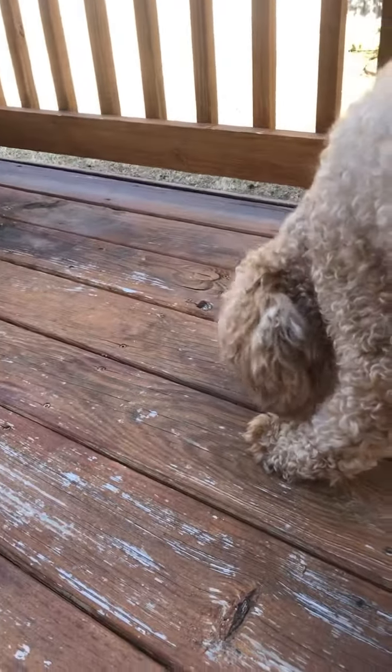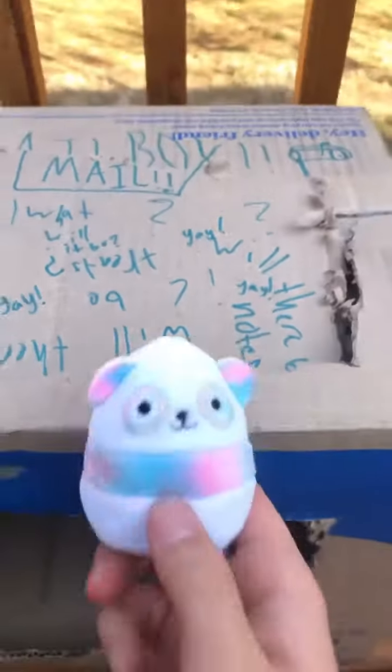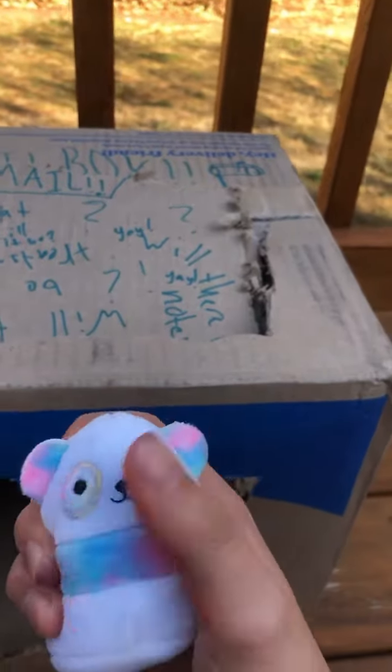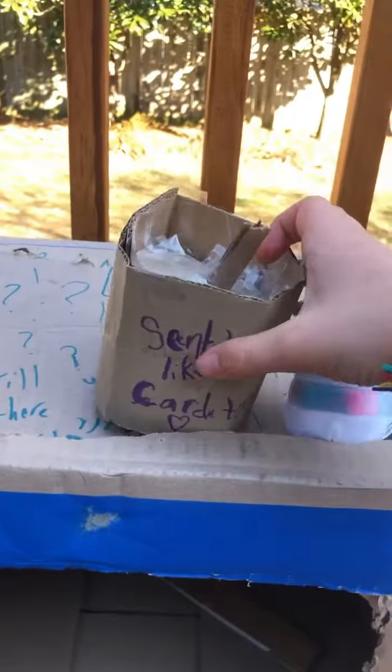It looks like the mailman left a little treat for him. Now it's time to see what we got. First, I got this cute little panda. Oh, you like it, Scoopy? There's no more treats in there for you. Next, I got this candle. And this lighter.